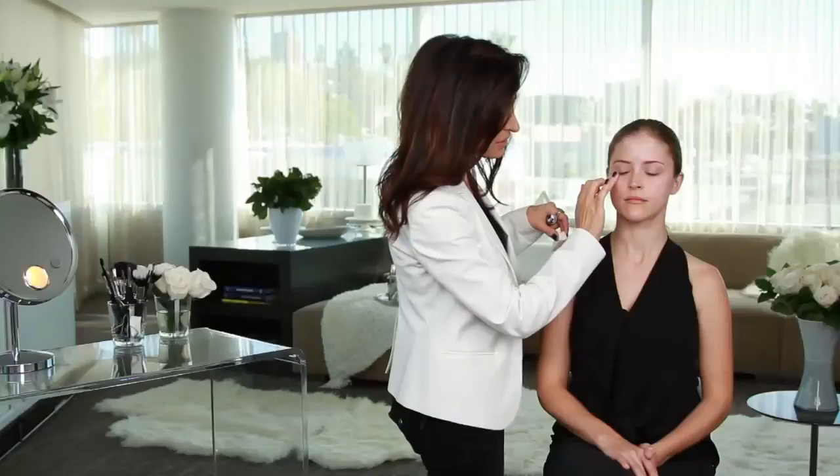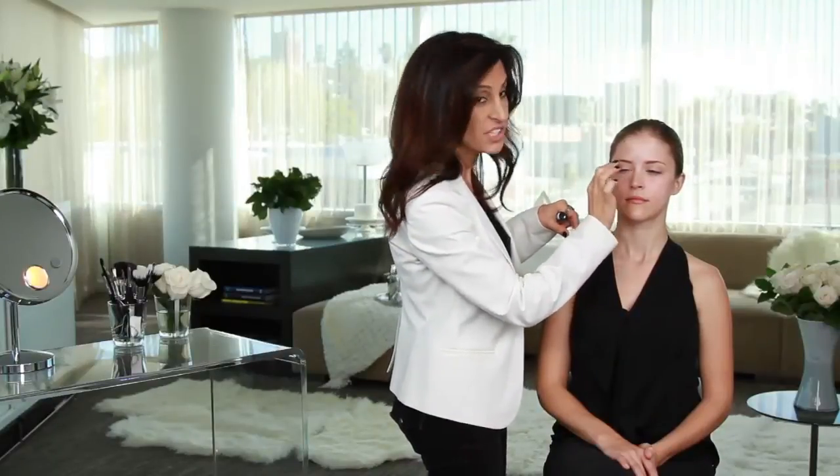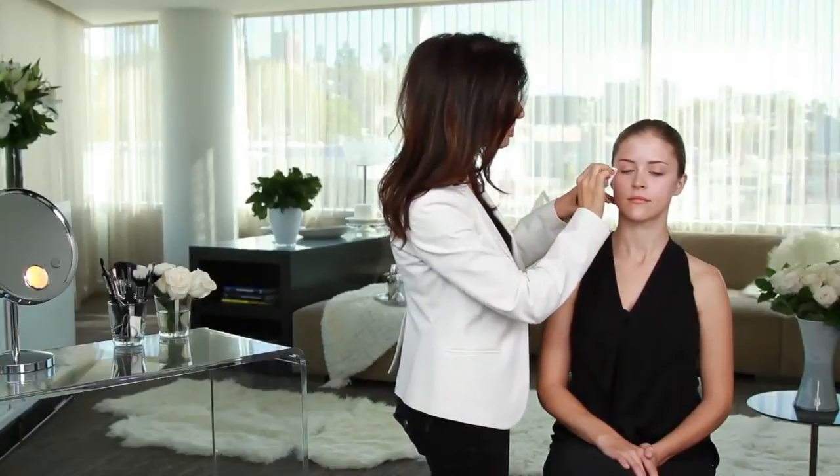Now when I apply it again, just at the top of her cheekbone, right at the outer edge of her eye — a lot of times you can think of sort of a V shape going out as where you're going to use as a measure. Just tapping that in. That gives a beautiful lift to the face.